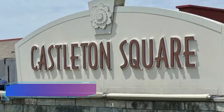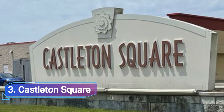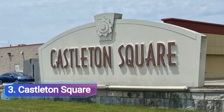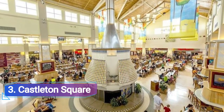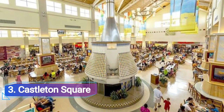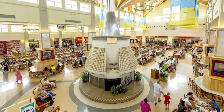Number 3: Castleton Square. Castleton Square is conveniently located close to a golf course and is reachable through 82nd Street. The mall provides a comfortable indoor climate-controlled atmosphere where customers can shop. There are 130 stores here, including Vans, Von Maur, Dick's Sporting Goods, Forever 21, H&M, and Macy's.